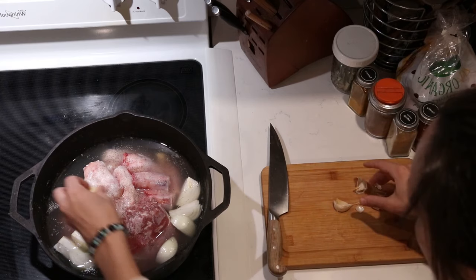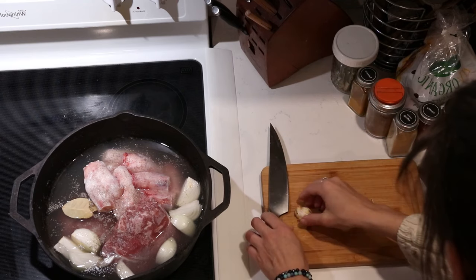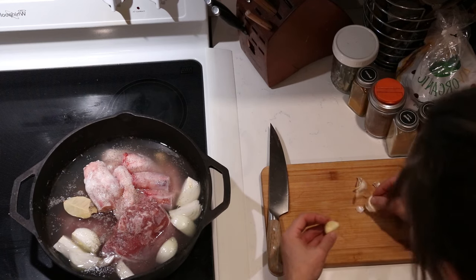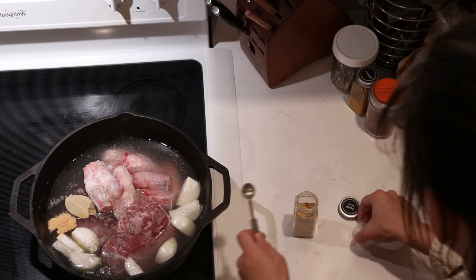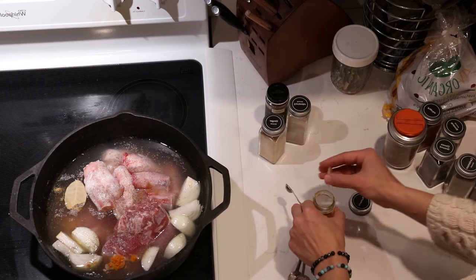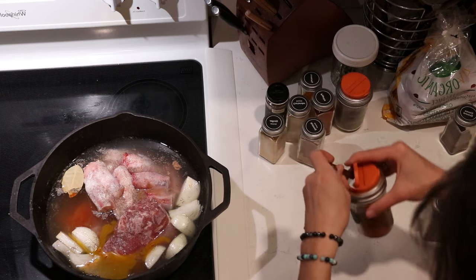I'm adding a cinnamon stick, a bay leaf, and one large chopped onion. I'm also adding carrots later — I didn't have any so I need to stop by the store. For now I have the onion, coarsely chopped potatoes, salt and pepper, and three garlic cloves. For the spice blend, I'm adding one and a half teaspoons of ground allspice and half a teaspoon of ground ginger. The recipe also calls for dried apricots, crushed tomatoes, and chickpeas, which I'll grab from the store and add later.